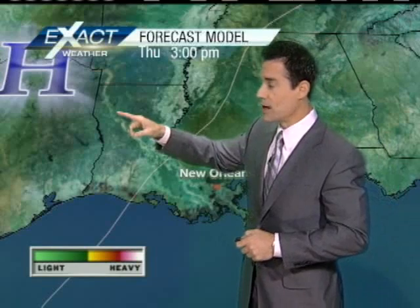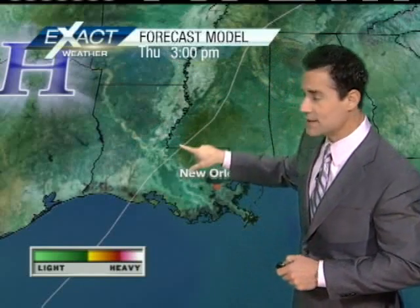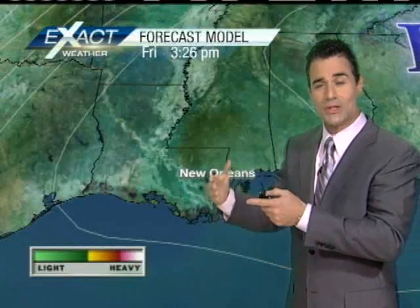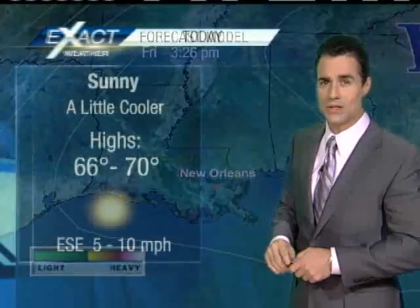And here's your area of high pressure. Notice high moving back in behind the cold front. And if you consider the flow around high pressure, which is clockwise, that's dragging all that drier, cooler air from the north. And that's why things are so nice for today. They're going to be nice tomorrow and right through the forecast period. And as you can see, by Friday, nothing but clear skies and lots of sunshine.